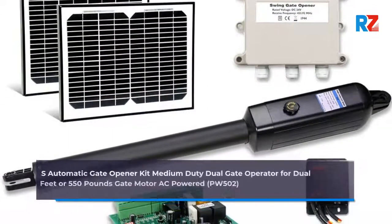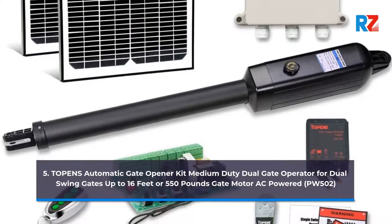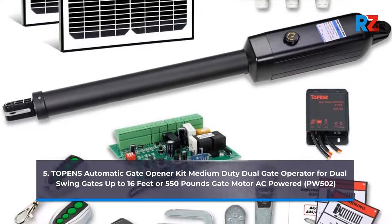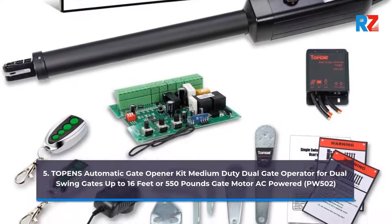5. Topens Automatic Gate Opener Kit Medium Duty Dual Gate Operator for Dual Swing Gates up to 16 feet or 550 pounds, gate motor AC-powered, PW502.